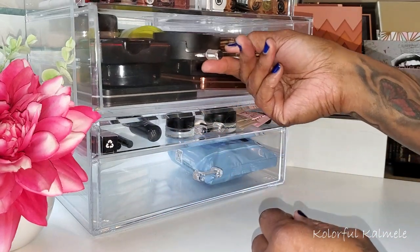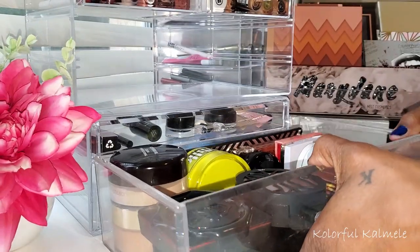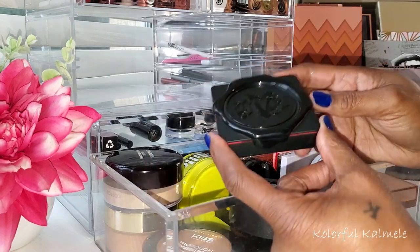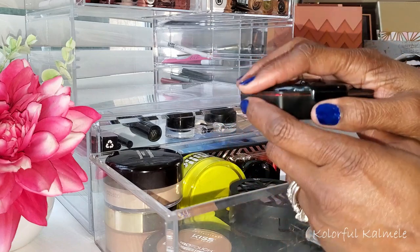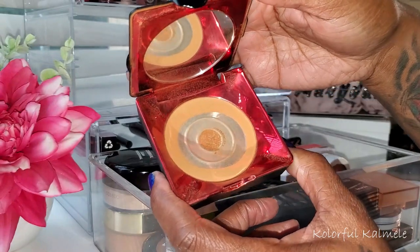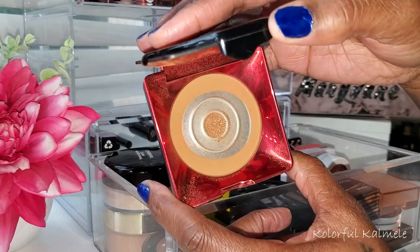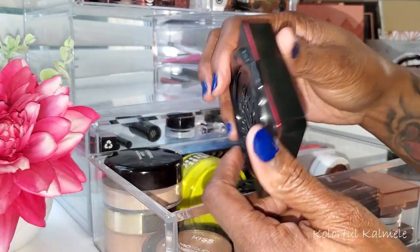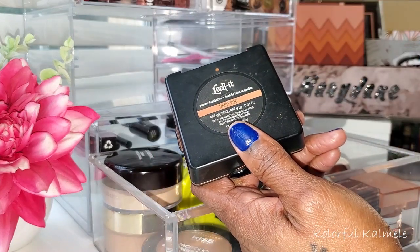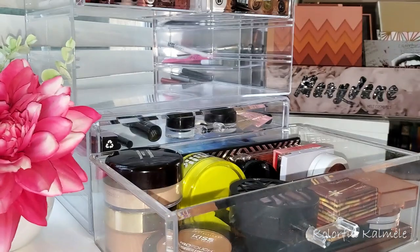For powder, you guys know I love my KVD — this basically stays in my drawer permanently. It's almost time to pop it out and put a new one in; I'll be scraping the rims! I love this powder — if I could use just this for the rest of my life and not buy another powder, I'd be happy. I use the shade Deep 200. Absolute favorite — that's going back in the drawer.